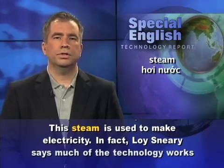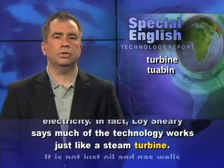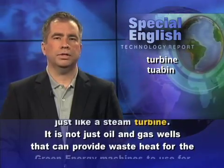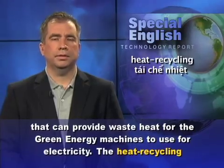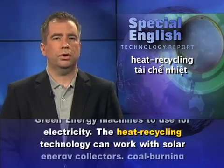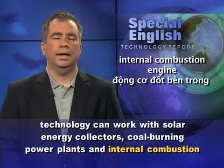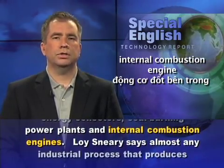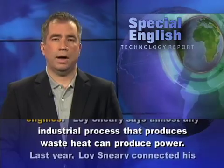Loi Sneary says much of the technology works just like a steam turbine. It is not just oil and gas wells that can provide waste heat for the green energy machine to use for electricity. The heat recycling technology can work with solar energy collectors, coal-burning power plants, and internal combustion engines. Loi Sneary says almost any industrial process that produces waste heat can produce power.